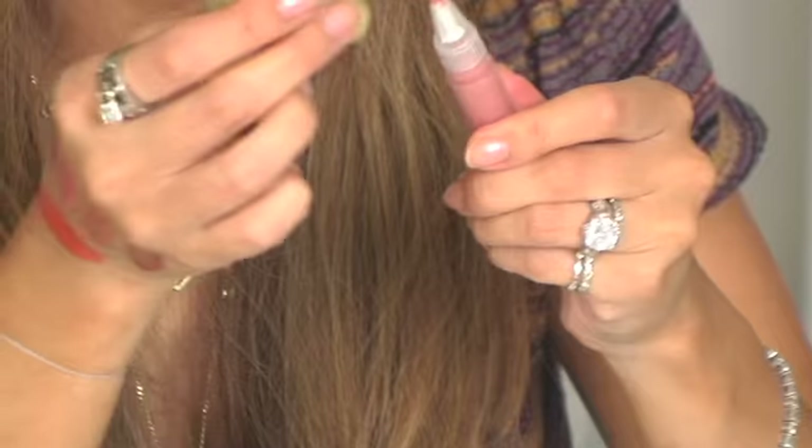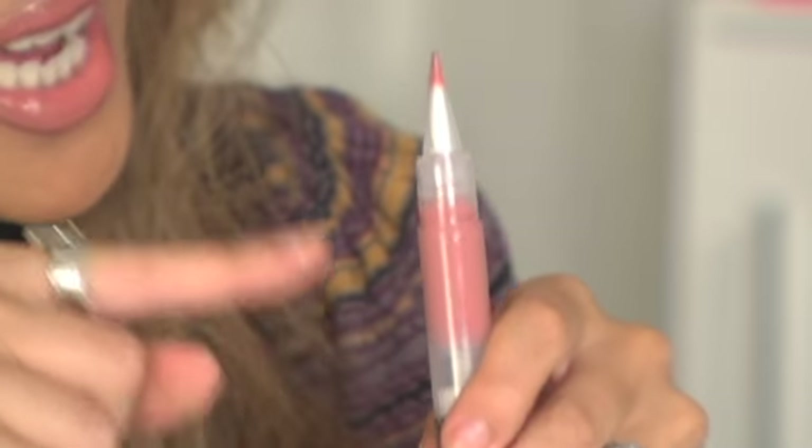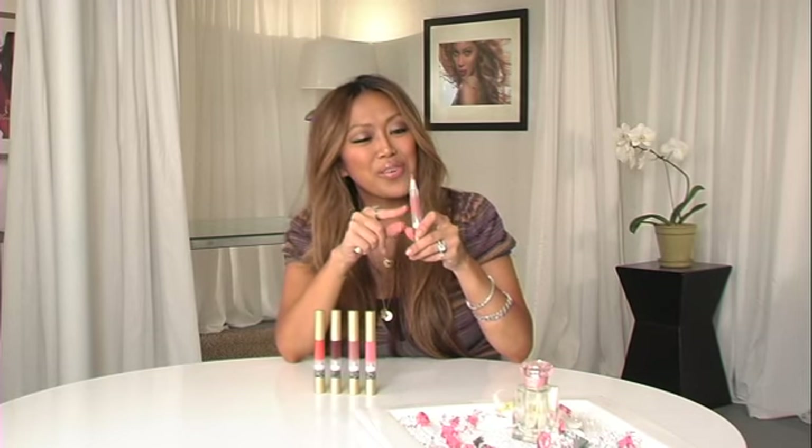Number one, of course, it's Mally Beauty so you know it's high performance. It's going to be very long wearing and it's going to look fresh and gorgeous every time. The technology — and I'm wearing this one, the Perfect Pink — you know how we do. This beautiful Perfect Pink.